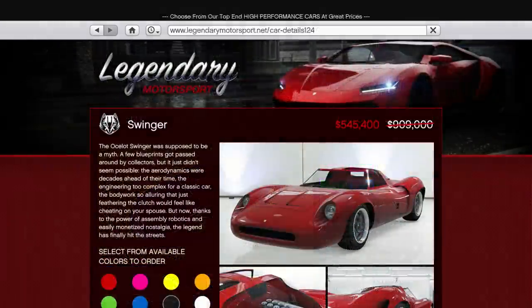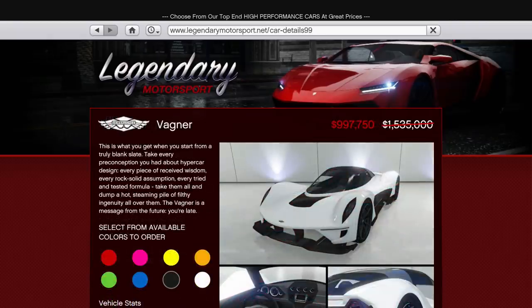The only vehicle I'd highlight here is the Wagner, which, while not quite on the pace of the top two cars in the Supers class, is still a great budget option with these discounts, costing just under 1 million dollars this week for a top 5 lap time supercar.